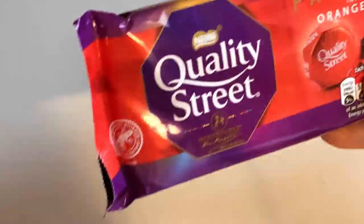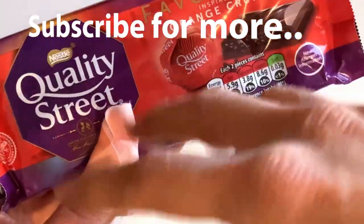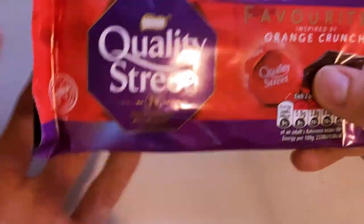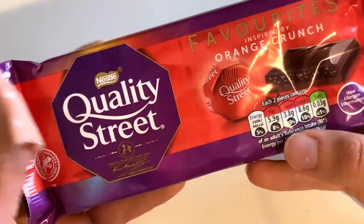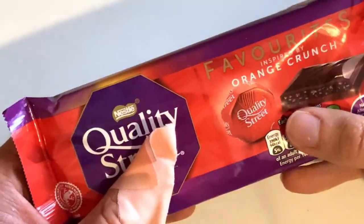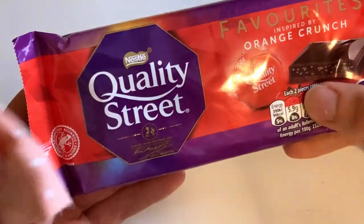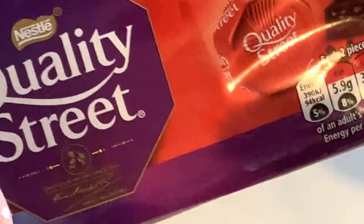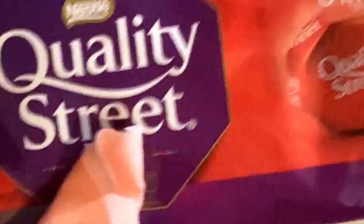This is my first time ever tasting a Quality Street product. I haven't tasted which are in different shaped containers containing different flavors of chocolate. I think they are kind of a big thing in the UK, especially in winter seasons. But when I saw this Orange Crunch chocolate bar, I just decided this is the right time to taste it — and this should taste like that Orange Crunch on those collections.